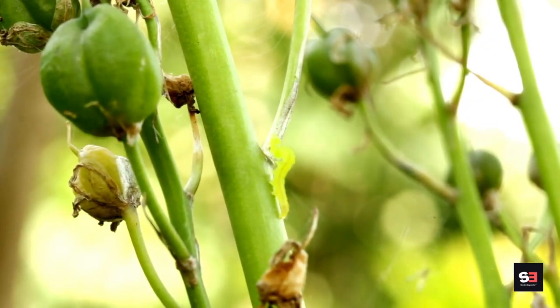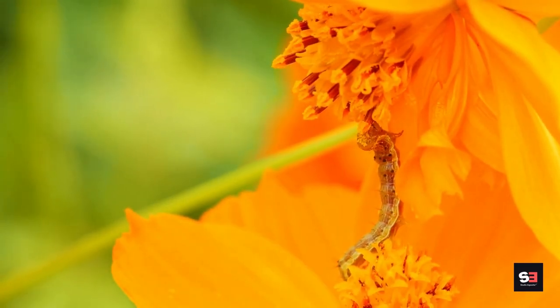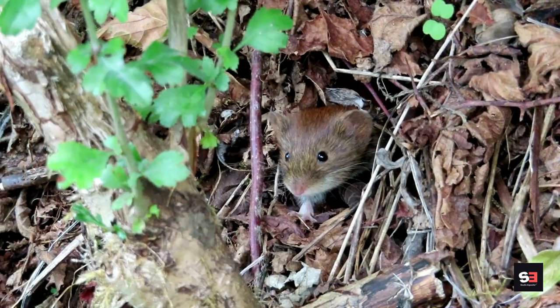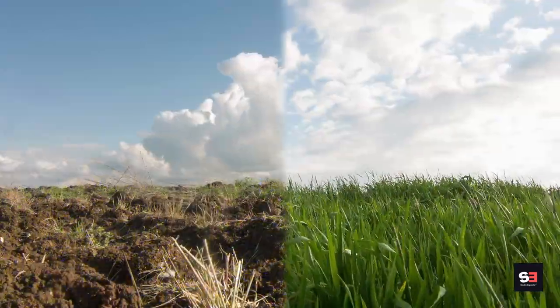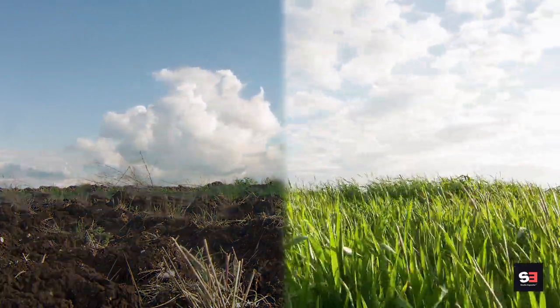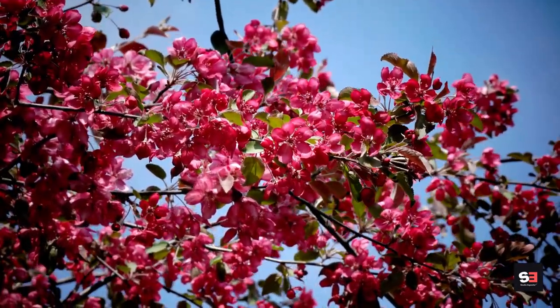Pollinators appreciate the crab apple's early flowering season, as it provides a valuable source of pollen and nectar in early spring. Both animals like mice, foxes, and badgers, as well as birds like blackbirds, thrushes, and crows enjoy the fruit. Many moth caterpillars feed on the leaves. Ideal conditions include full sun, most soil types, and dryness, making the crab apple a superb drought-tolerant plant.